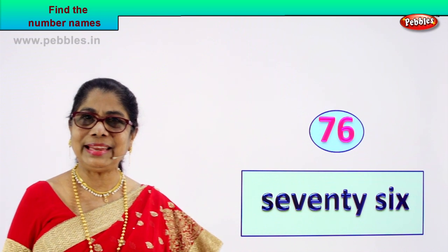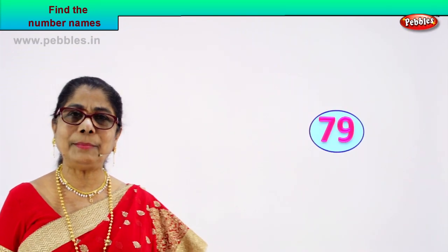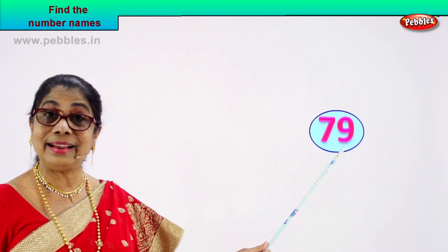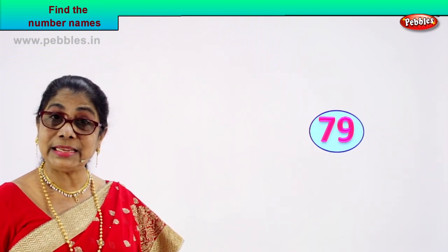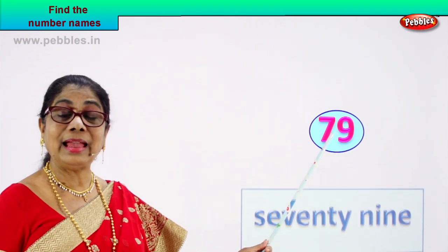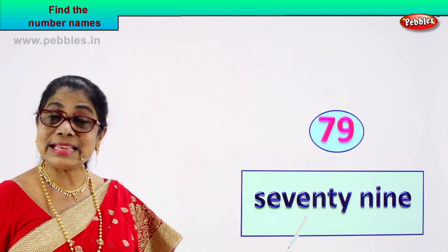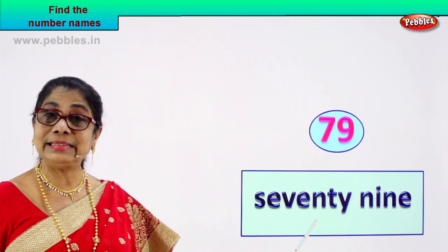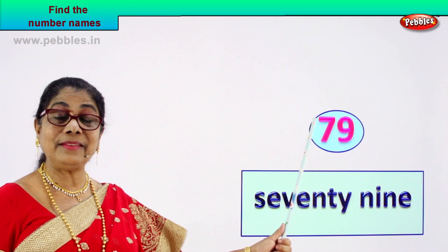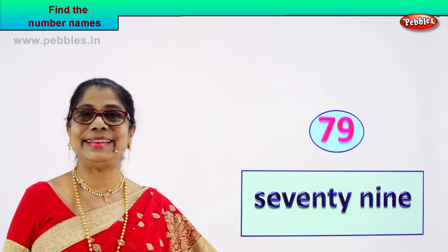Shall we take another number and enjoy writing the number's name? Here we are — call out the number. Seven, nine — what is seven and nine? Seventy-nine. You know how to spell seventy, you know how to spell nine. Very easy. Seventy-nine. Spell out seventy and spell out nine. Seventy: S-E-V-E-N-T-Y. Nine: N-I-N-E. Seven and nine — seventy-nine.